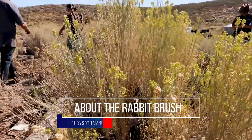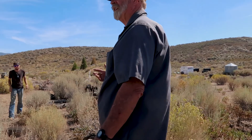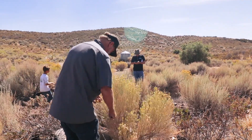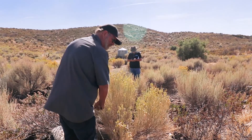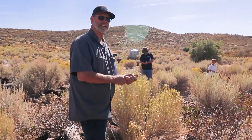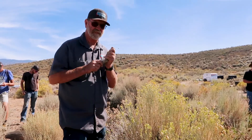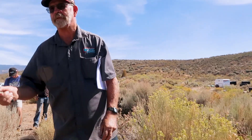This is rabbit brush. I just bring it up — it doesn't really have any uses, but the botanical name helps you identify the plant a little bit. It's Chrysothamnus nauseosum. 'Nauseous' means foul-smelling, and it doesn't smell that bad, but it helps you identify it when you crush it.